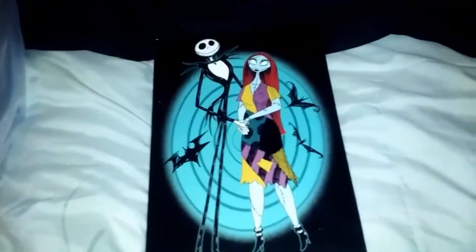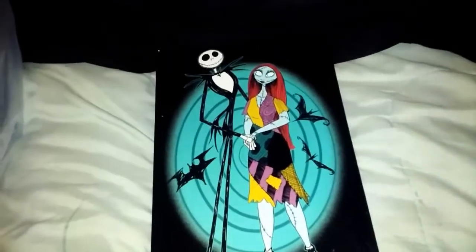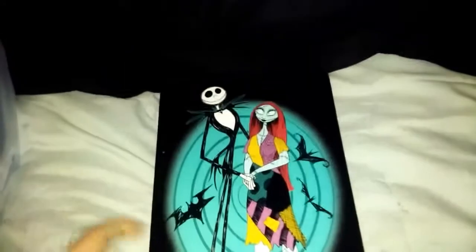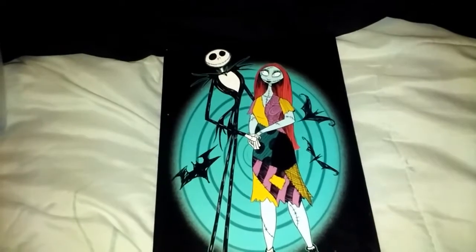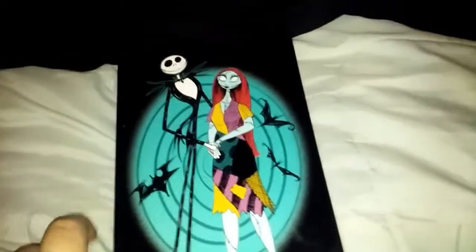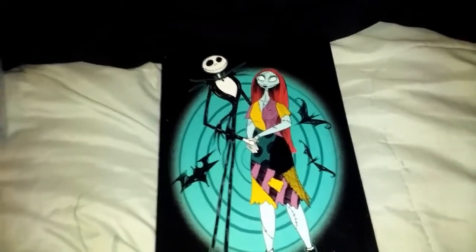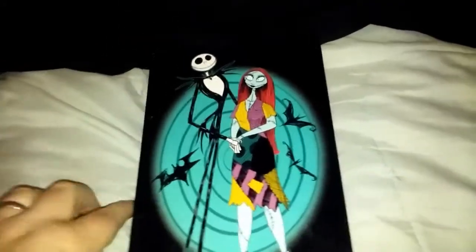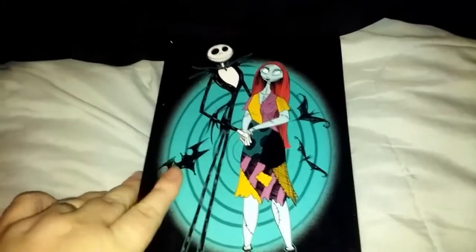Walgreens has their Halloween stuff out, and they have the Nightmare Before Christmas stuff. I try to get something from there every year because I love Nightmare Before Christmas and I'm just adding to my collection, but I really don't have space for a bunch of figurines, even though they're awesome. So I found this journal — it's still Nightmare Before Christmas, but it's functional, so I can actually use it for something other than just to look at.